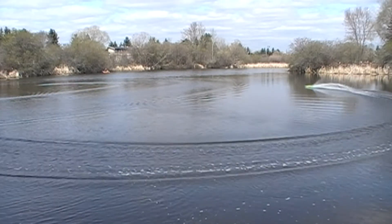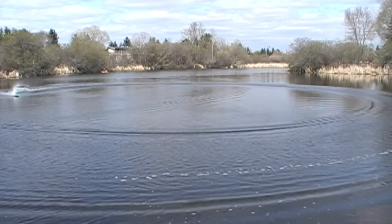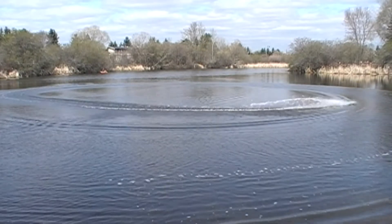There he goes. Nice little boat. There he goes.